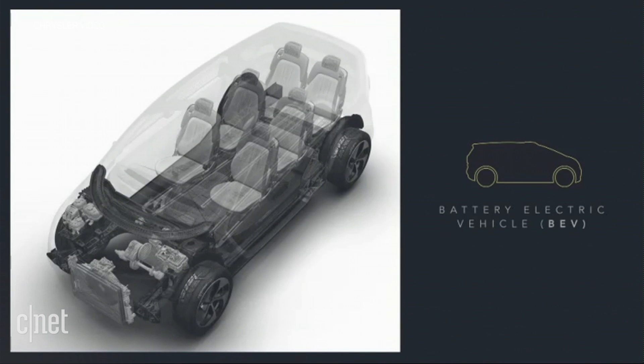It's a flat pack, which enables the flat load floor, and it adds structural rigidity to the underbody, which lowers the center of gravity and enhances ride and handling.